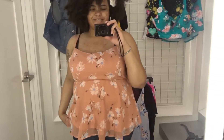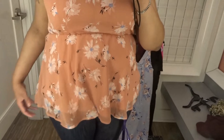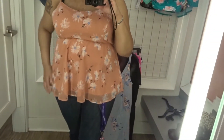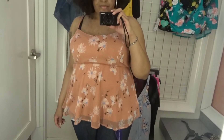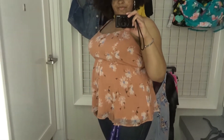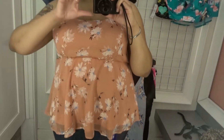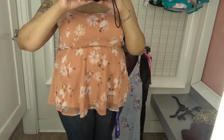Moving on to this orange pale tank top — as you can see it is an empire-shaped top, so it cinches under the bust making the bottom flow. I like the fact that the print is sheer and it's actually layered over the solid material. The only thing is I just didn't feel the color. I was hoping it came in a darker version, but other than that that's my only complaint.